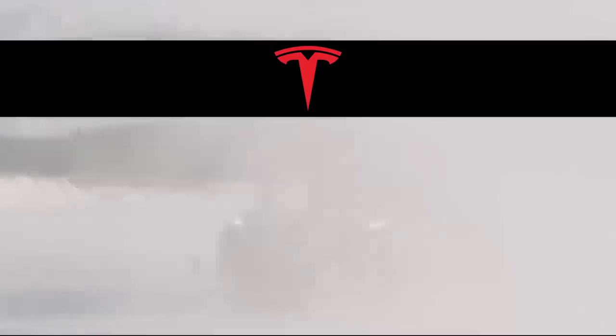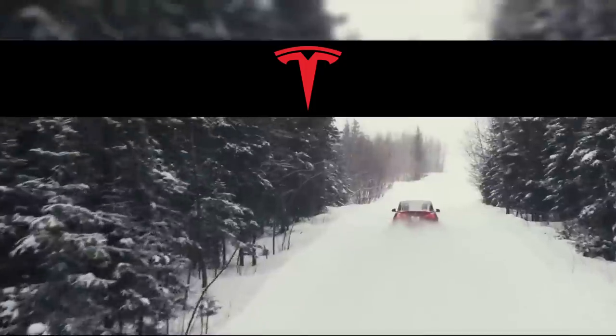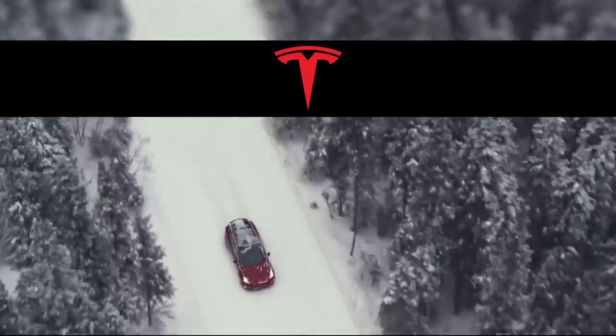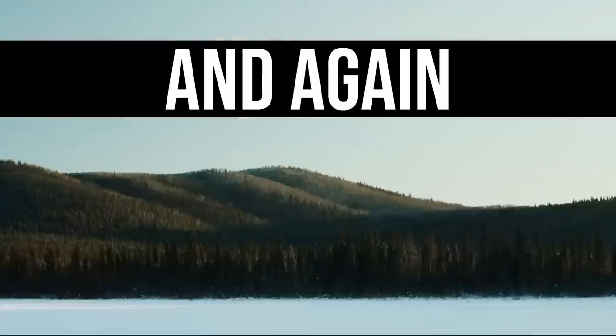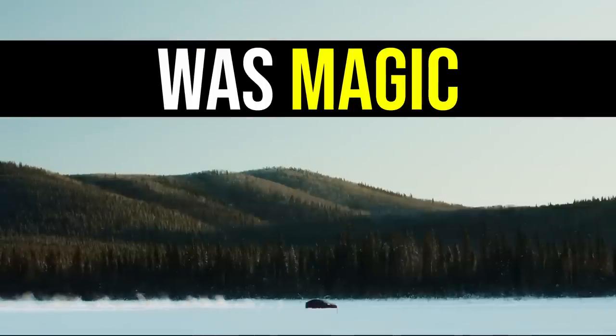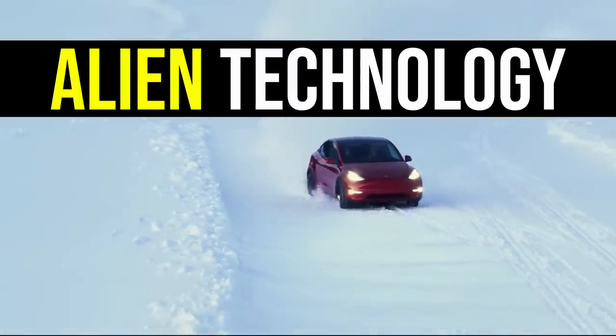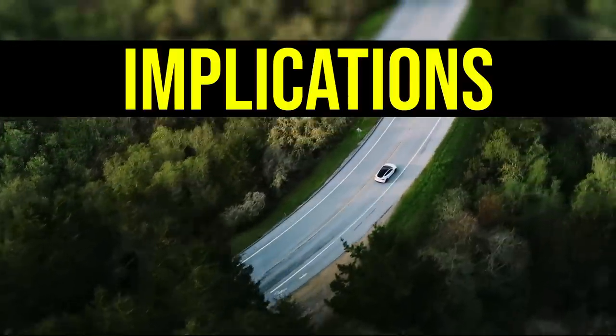I started this engineering analysis thinking that Project Highland was just Model 3 with gigacastings and structural pack. But going down the manufacturing rabbit hole, I was awestruck again and again. The engineering I saw was magic or even witchcraft — but it's not just the alien technology that blew my mind, but also the sheer scale of it and the implications.